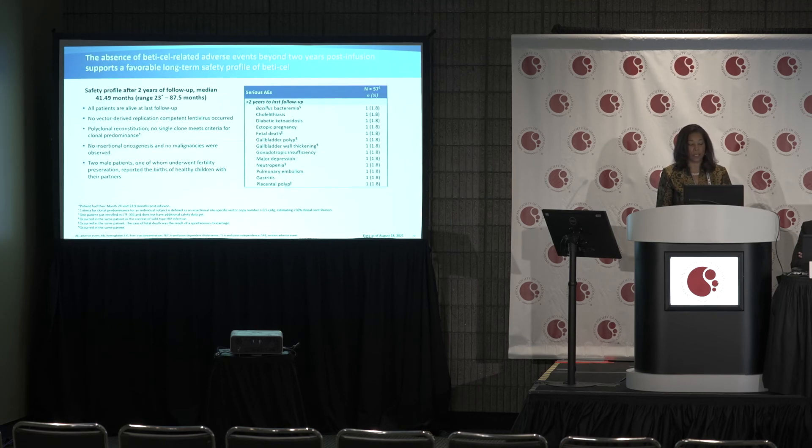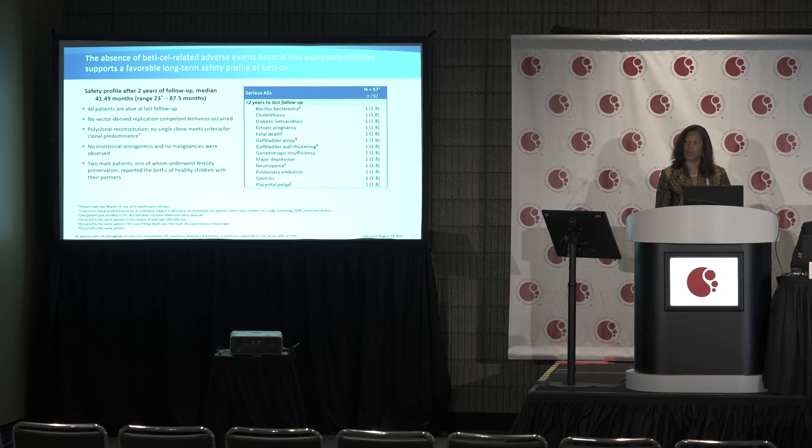In terms of the safety profile, the table shows adverse events reported in patients now in long-term follow-up, beyond the initial parent phase 1, 2, or 3 study. All patients are alive. There have been no cases of replication-competent lentivirus, no clonal expansion, no insertional oncogenesis, and no malignancies in thalassemia. Very reassuringly, two male patients — one of whom underwent fertility preservation — report having healthy children with their partners.